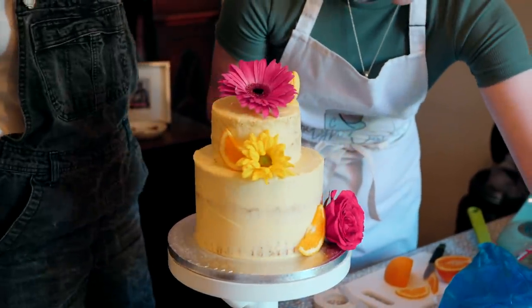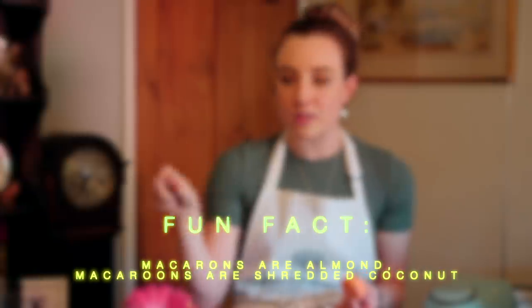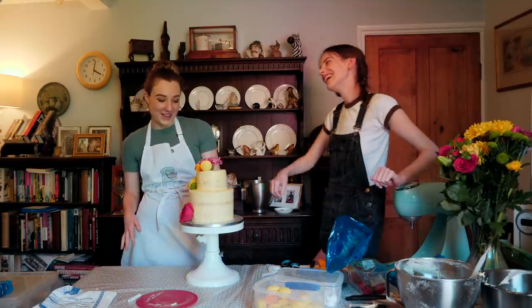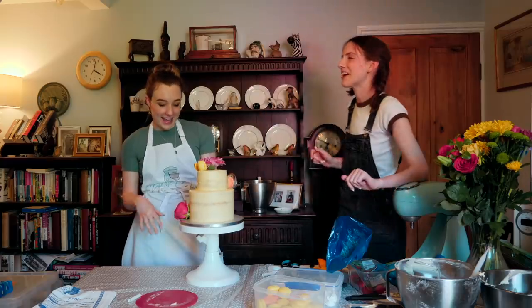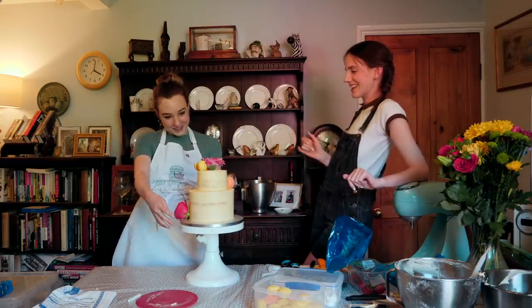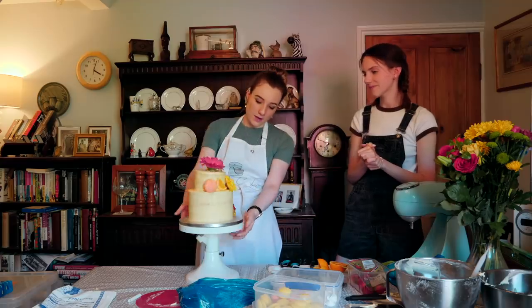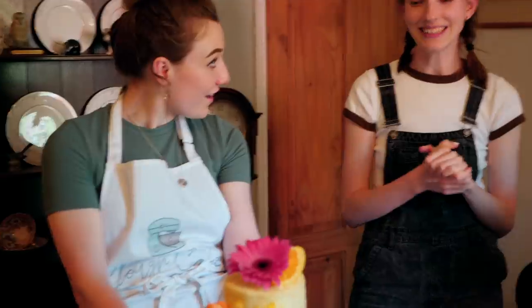Macarons — sorry, I always get it wrong. Which one's which? I think macaron is the colourful one and macaroon is the one with the almond, isn't it? I'm just going to squish this in here. I think that's looking nice — it's coming along, yeah? You liking it?